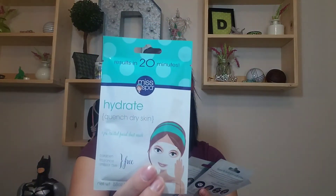Next I picked up some Miss Spa masks — a hydrating mask, an exfoliating mask, and a detoxifying mask. I'm excited to give these a try and I think I can get a couple of uses out of these as well. They're only about ten cents more than the Freeman ones at Walmart, so I'm curious to see which ones work better and if I want to switch over.